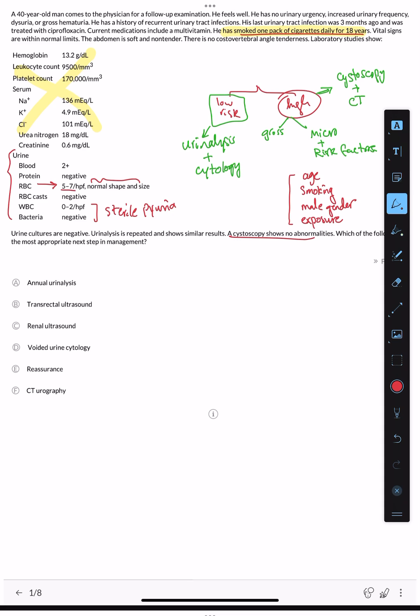This patient fits the high risk group because he has a history of smoking, is male, and is 40 years old. He also has microscopic hematuria. If he had gross hematuria, he would immediately be placed in the high risk group. Since cystoscopy is already done and urinalysis is done, the next step is CT urography.